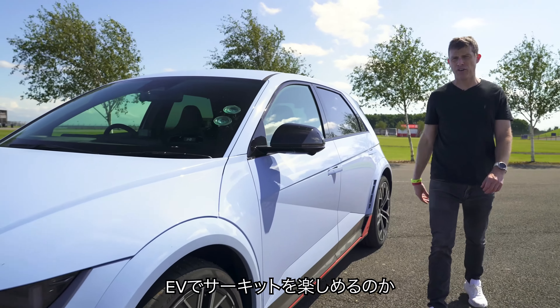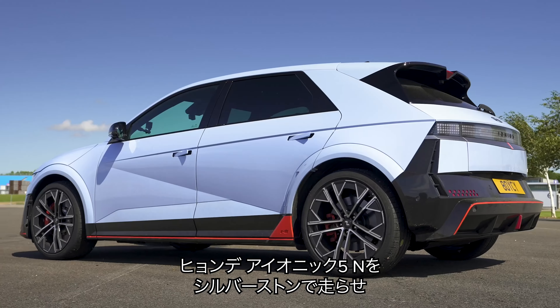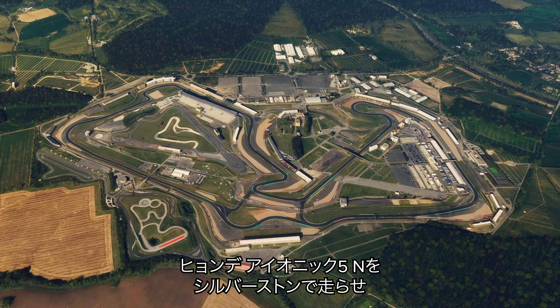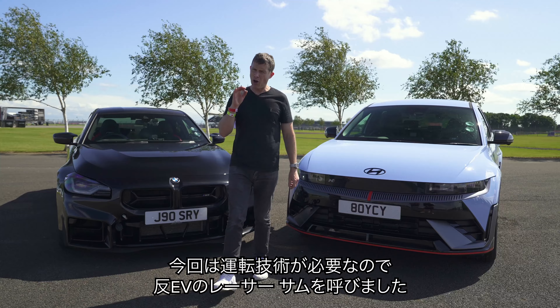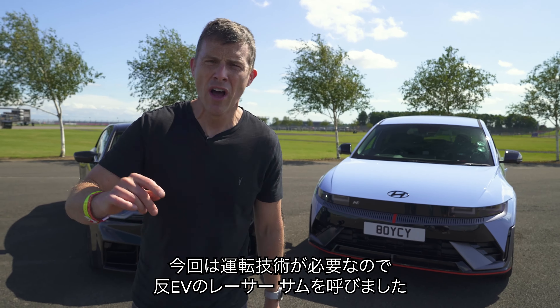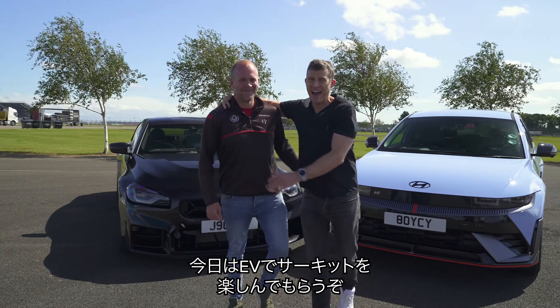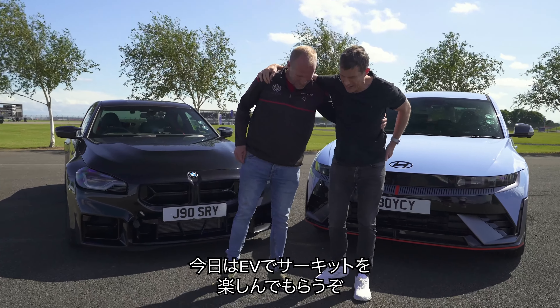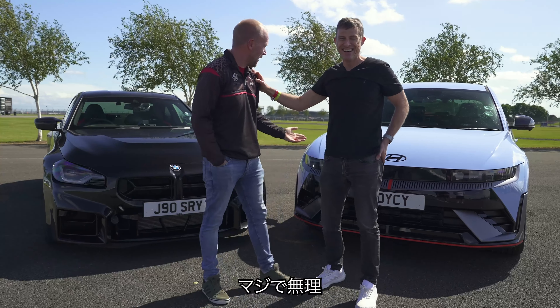Can an electric car be fun on track? To find out, I've brought this new Hyundai Ioniq 5N to a track day at Silverstone, and I'm going to compare it to a BMW M2. The hardest thing of all for me today is to try and convince a hardcore electric car sceptic, racing driver Sam, that you can have fun on track in an electric car. Do you think it's possible? No. Absolutely not.